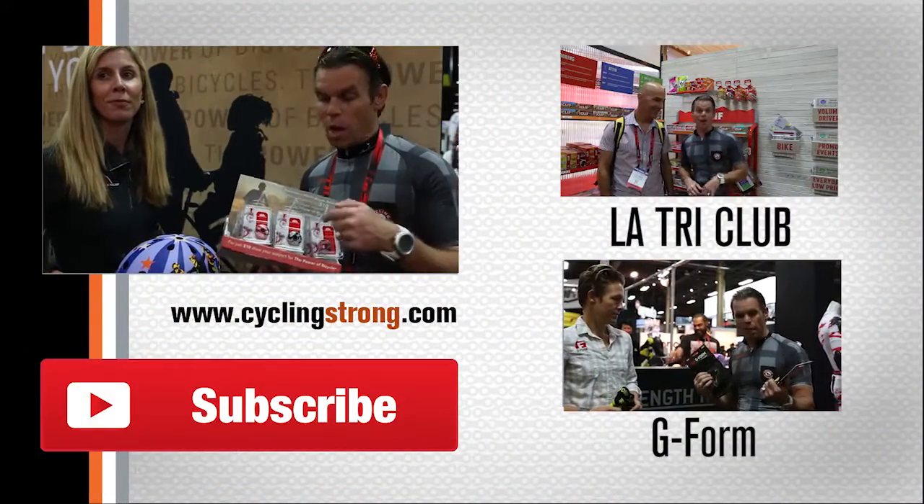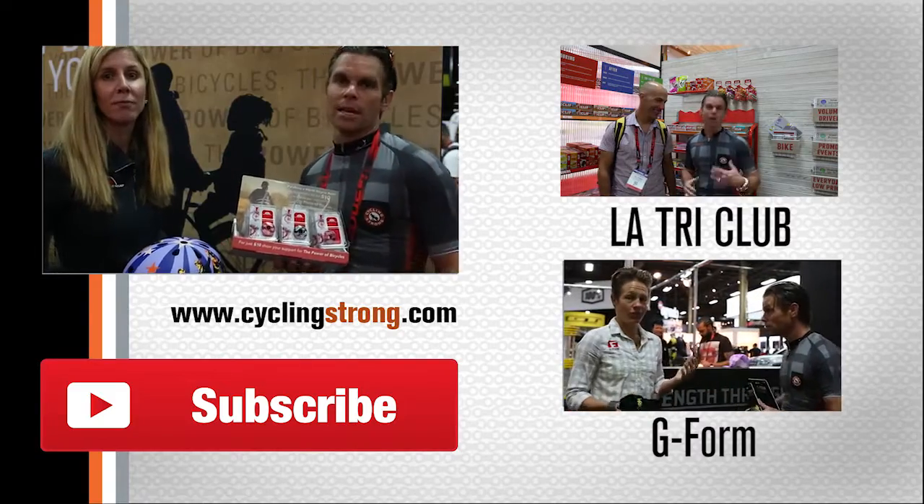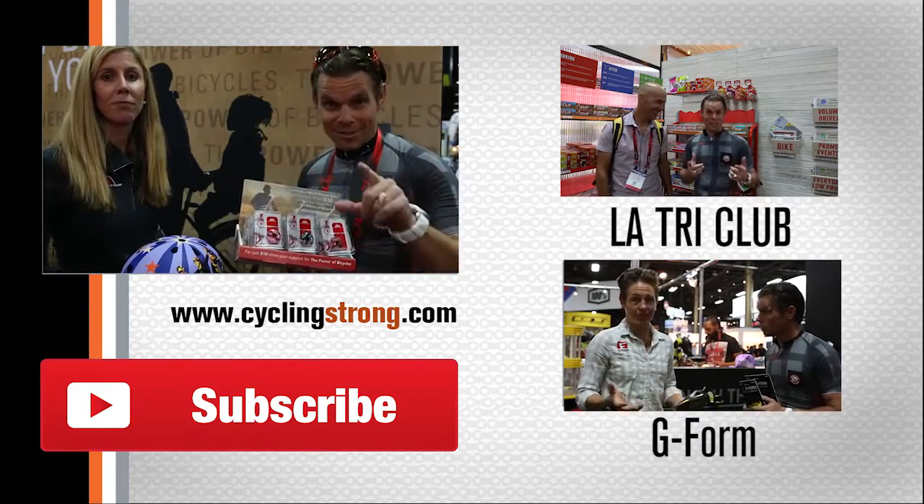Alright, well get out there and keep riding your bike. If you want one of these stem caps, find a dealer or go tell your dealer to buy a package of them so you can get one. Keep cycling strong — have a great day, see you later.